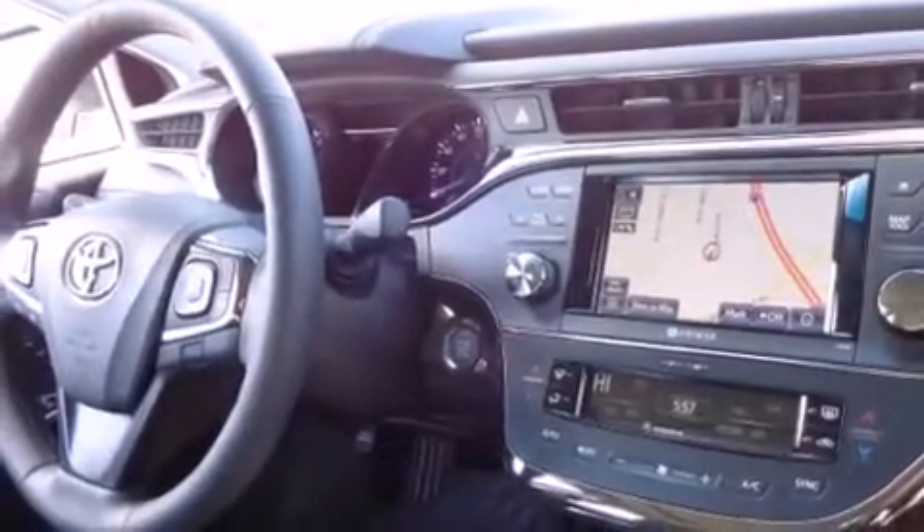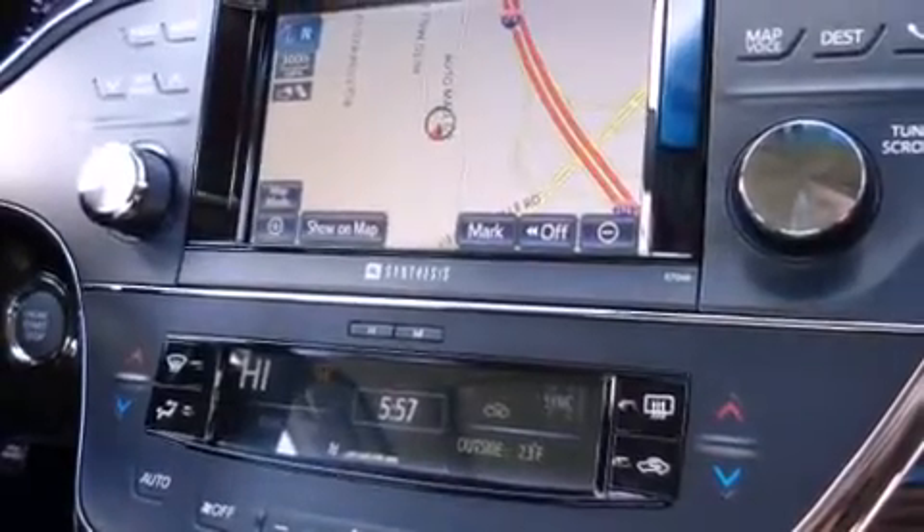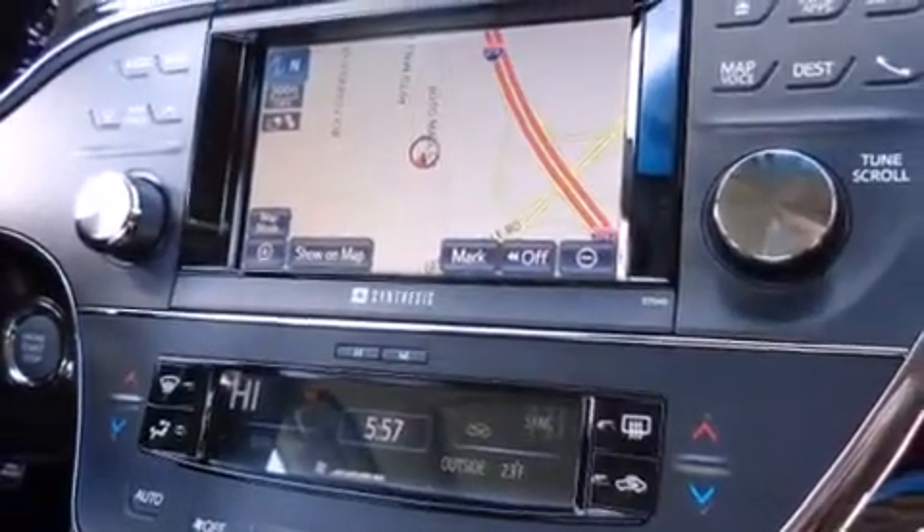The following features are also included: a low-tire pressure indicator, air conditioning, cruise control, and leather interior trim.